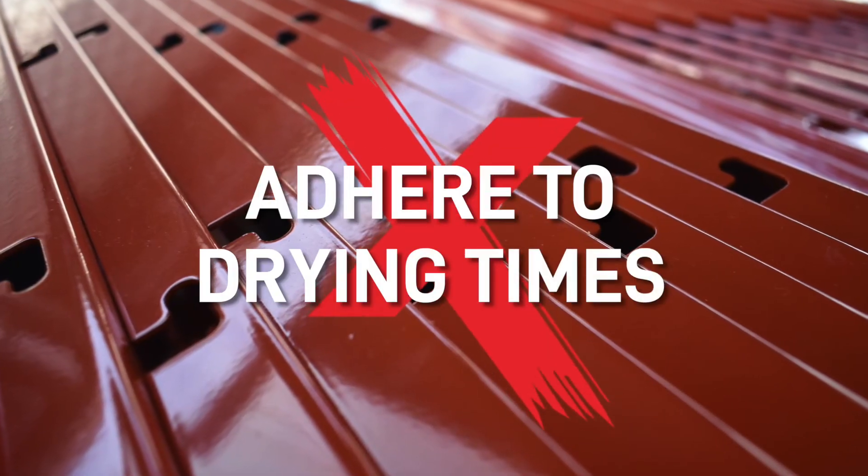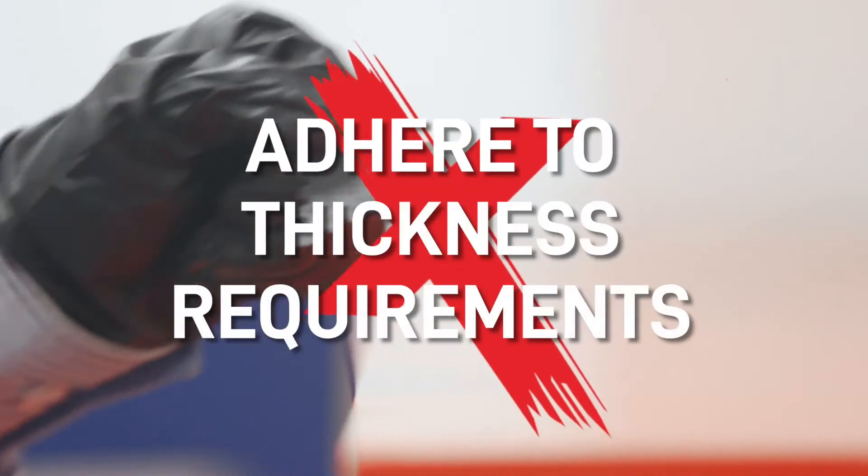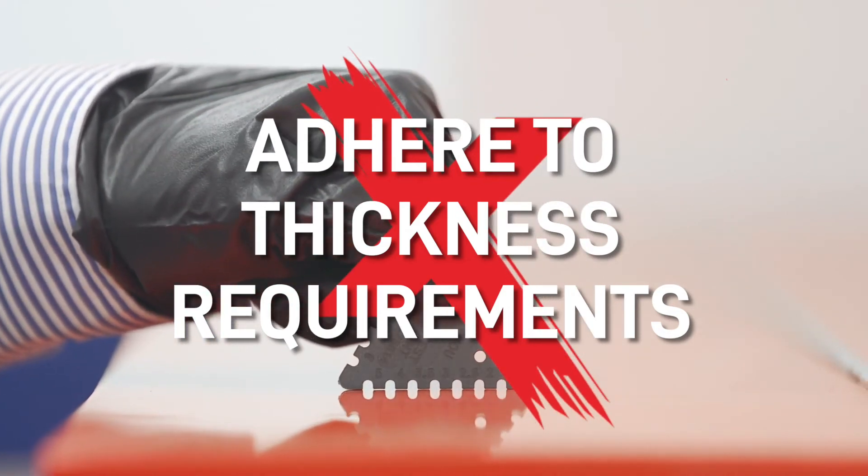Now a little word of warning. Intumescent paints only provide their stated level of protection and meet building regulation standards when applied correctly and to the correct film thickness. So make sure you adhere to the manufacturer's drying times and application thickness requirements to prevent the film from failing.